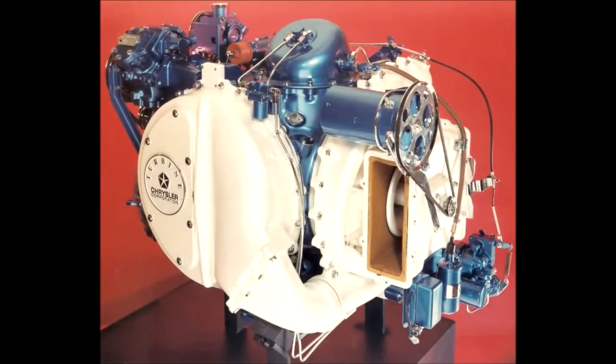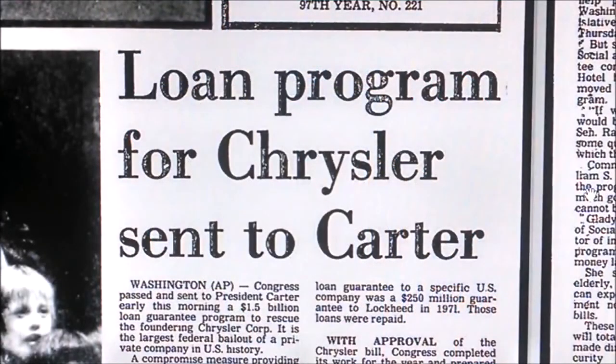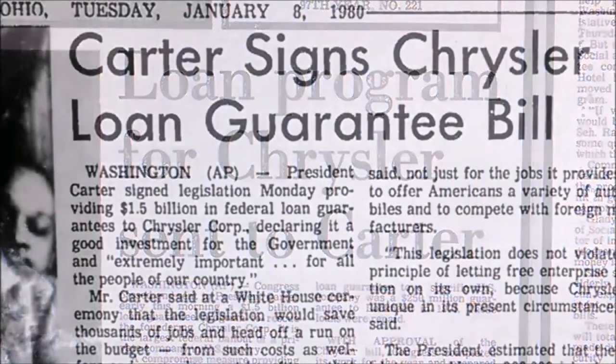The turbine engineers continued their testing and experimentation, improving many of the things which people had complained about with the earlier turbines. Fuel economy and performance improved with each generation, but the end was in sight. Chrysler couldn't afford to keep pouring money into George Huebner's pet project. Chrysler teetered on the edge of bankruptcy in 1979 and was forced to go to Washington to appeal for a bailout. Chrysler was almost a billion dollars in debt and blamed some of it on the cost of compliance with the new tailpipe standards.